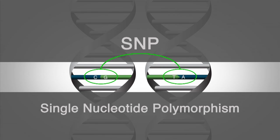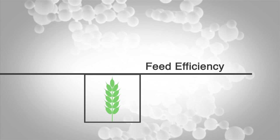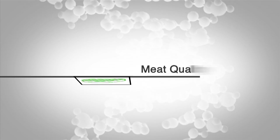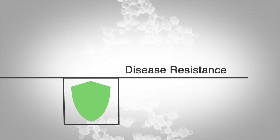We call these differences SNPs. A SNP can identify a genetic disease. One hundred SNPs can match a calf with its sire. And a thousand SNPs can do a complete animal trait profile.